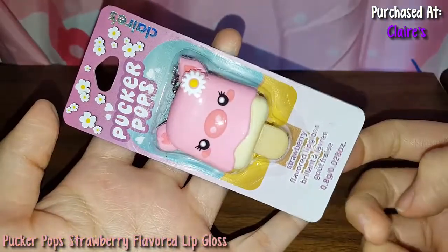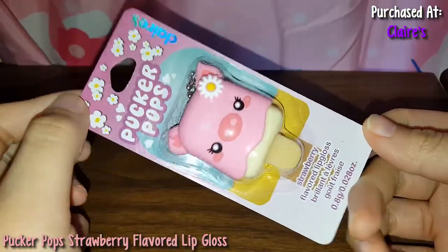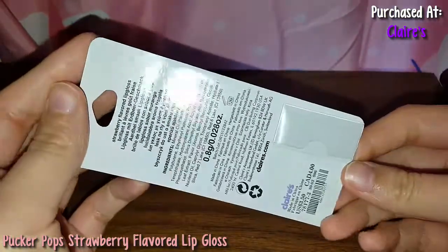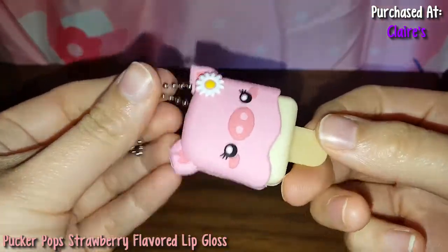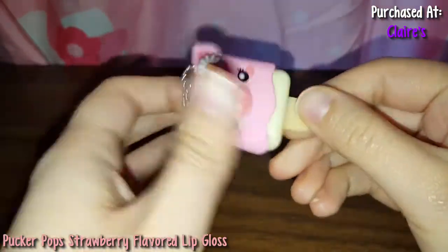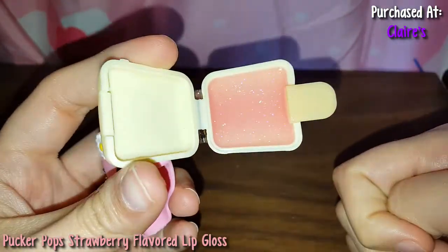So here is another Pucker Pop. This one is strawberry and it's a cute little pig. Here's the back. Let me get this out of the packet. Here's the pig — and yeah, this is silicone, you're just gonna pop this off. Here's the strawberry — so this one's like a pinkish color.